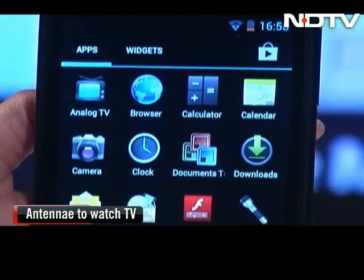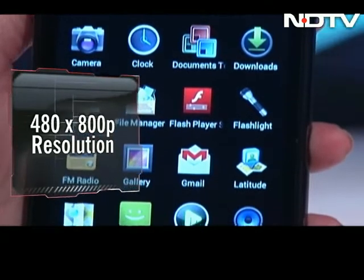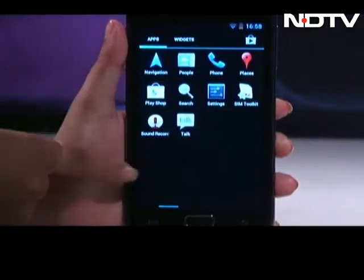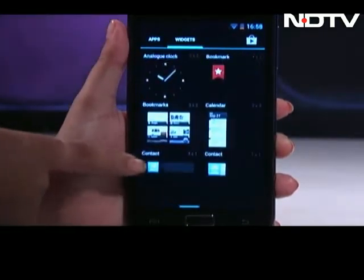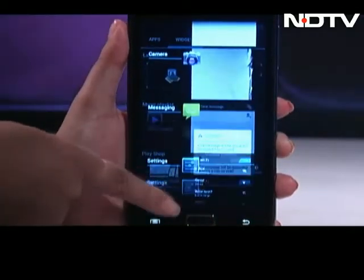Another major differentiator is the display. With only 480x800 pixels of resolution for this giant, we definitely wanted more. Budget smartphones usually do a double whammy — while they throw in a big screen, they totally compromise on the touch response. Thankfully, that is not the case here; this one is very responsive and smooth.